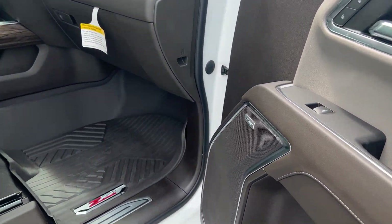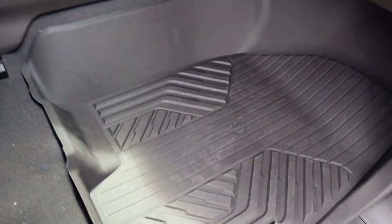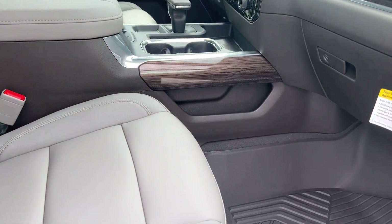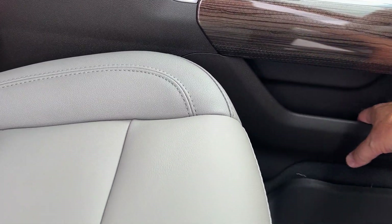You can see the passenger side — it's got the floor liners in the front also. You can take these right out and clean them.